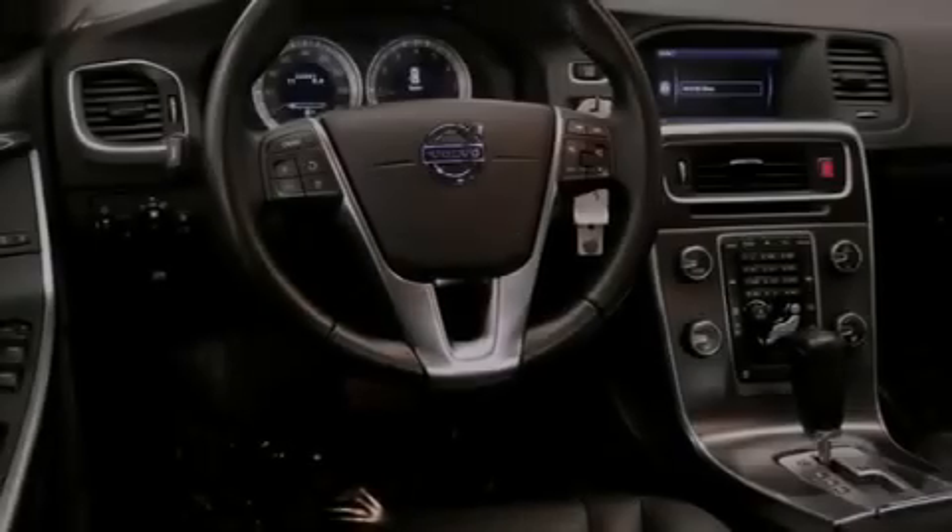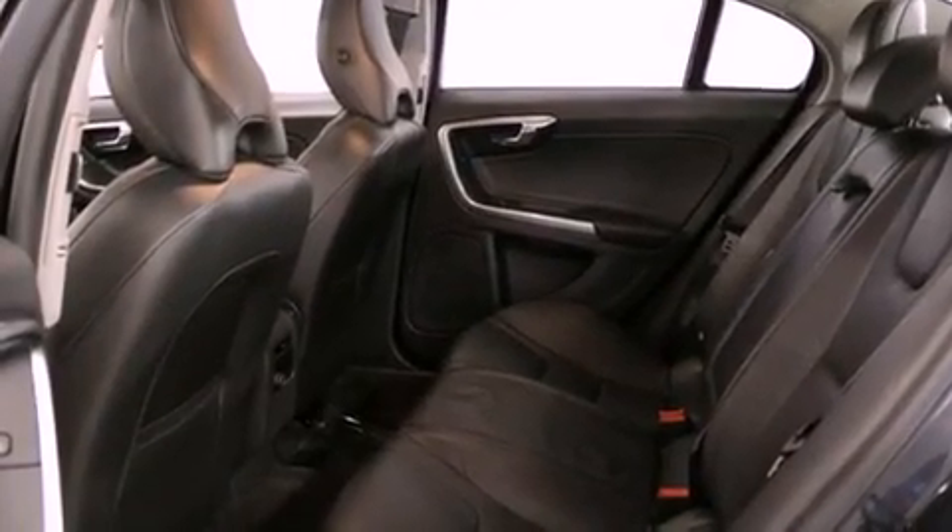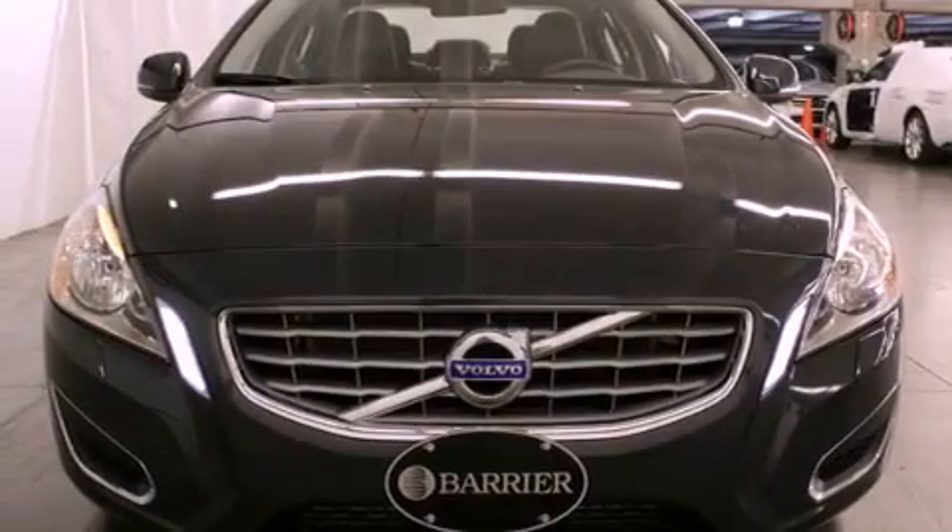Its top features include a turbocharger, Bluetooth cell phone integration, a power sunroof, heated seats, Cirrus satellite radio, aluminum wheels, and traction control and stability control systems.